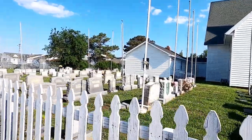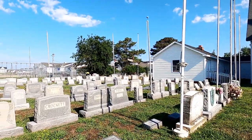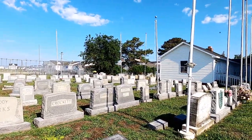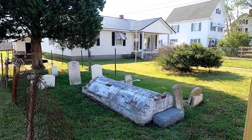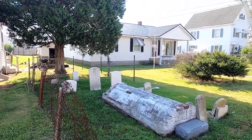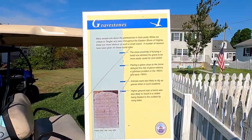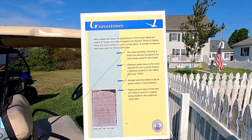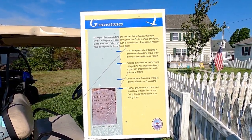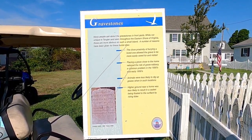It's a hot summer morning and walking around we're struck by the eerie quiet of the place — the graves in the front yards, the relative lack of visible people with the men off working in the water. We are particularly struck by the gravestones in front yards. A sign tells us four main reasons for these burial sites: close proximity, reduced grave robbery, animals less likely to dig them up, and higher ground near a home was less likely to result in a casket being floated to the surface by rising tides.